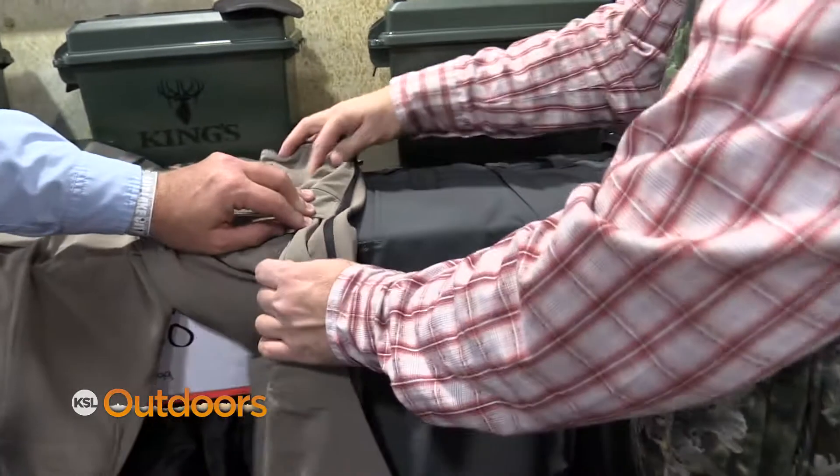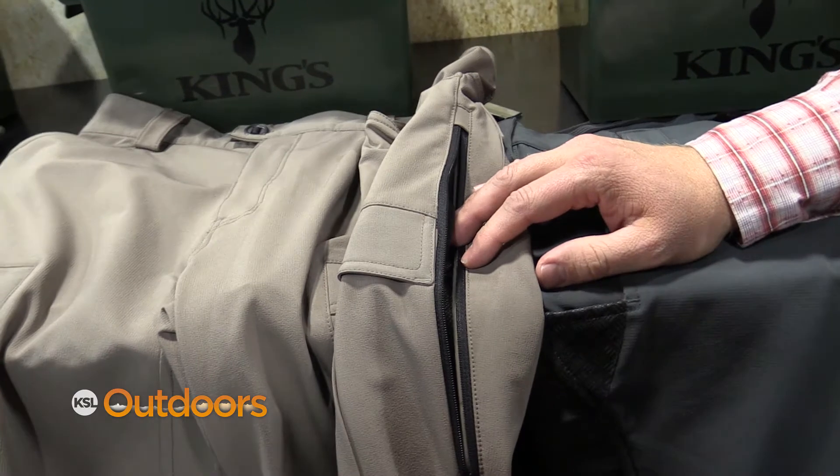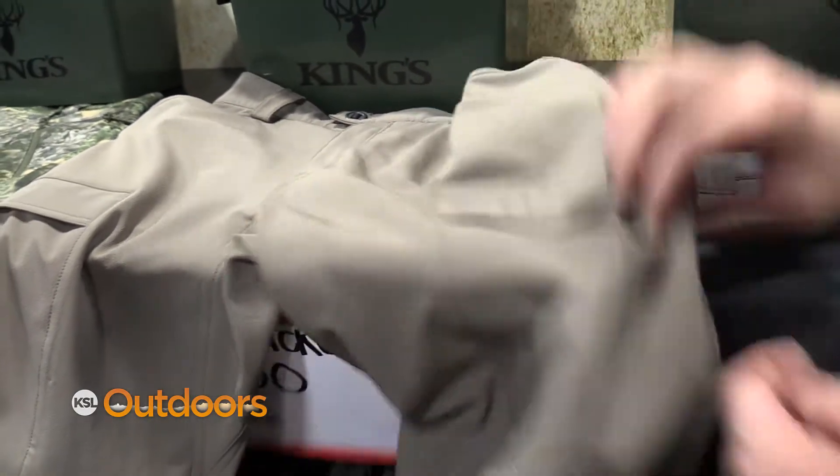And these actually zip out? That's right. This is actually ventilation for the side zip as you're hiking, to keep you cool as you go up the trail. Yeah, nice.